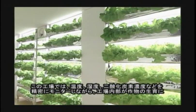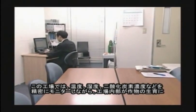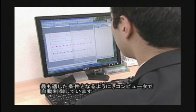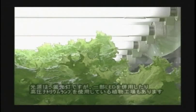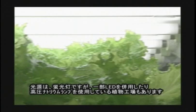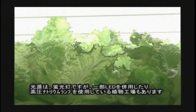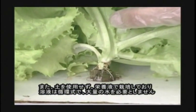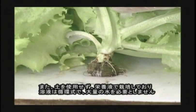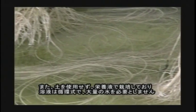In this factory, in order to make the best condition for the growth of the plant, the computer automatically controls by monitoring the temperature, humidity, and carbon dioxide density precisely. The source of light is fluorescent lamps in the factory, but some plant factories use LED lamps and high pressure sodium lamps. The plants are produced with nutrient solution without using soil, and the nutrient solution is recycled and does not need large amounts of water.